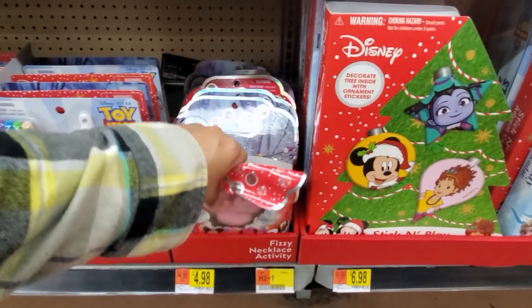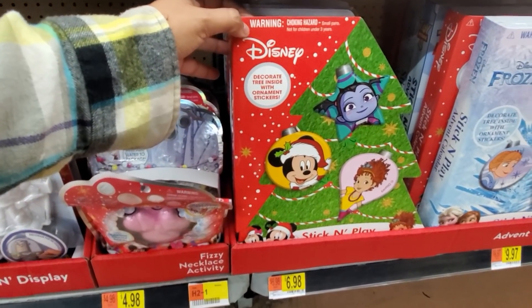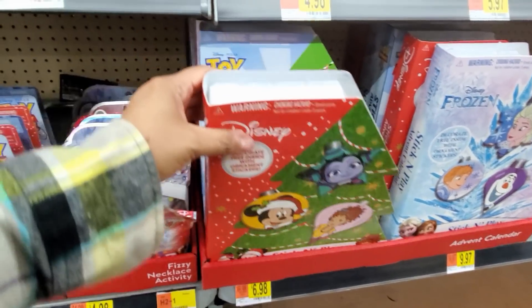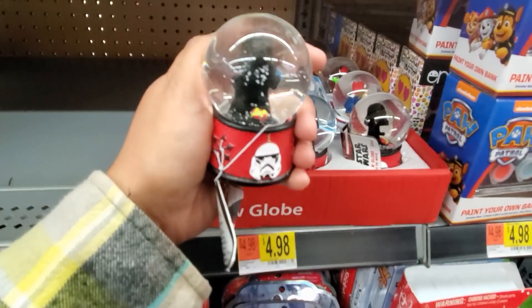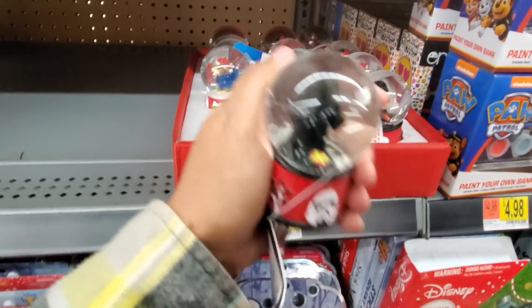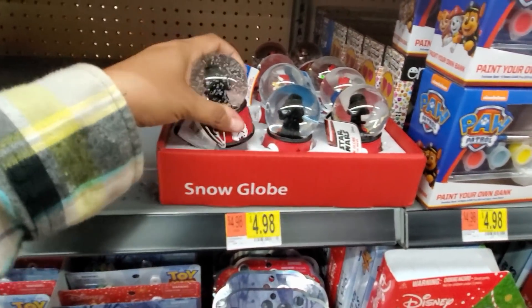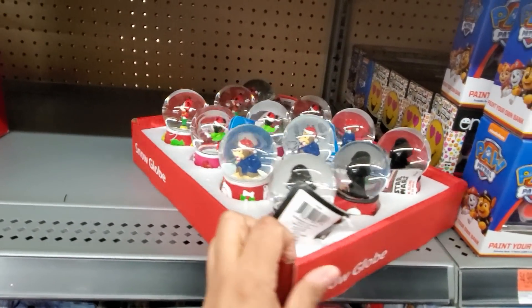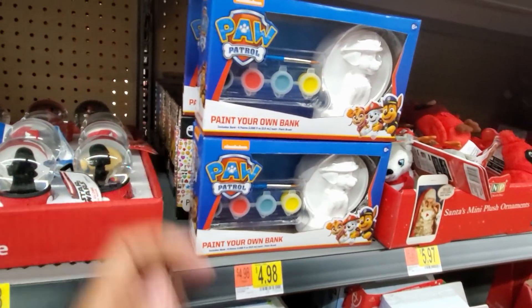And they do have an Olaf — decorate tree ornament, $7. They have Frozen and Buzz Lightyear. Oh my gosh, how cute — Darth Vader, for $5. I need to get one for my husband. And they have Paw Patrol, Mickey and Minnie. Paint Your Own Bank for $5.